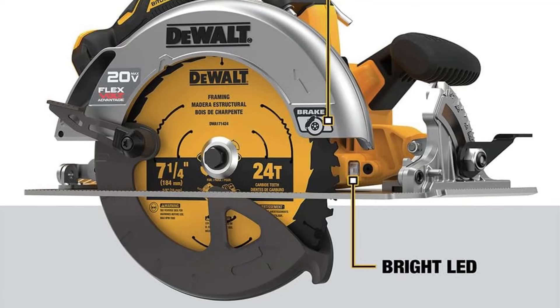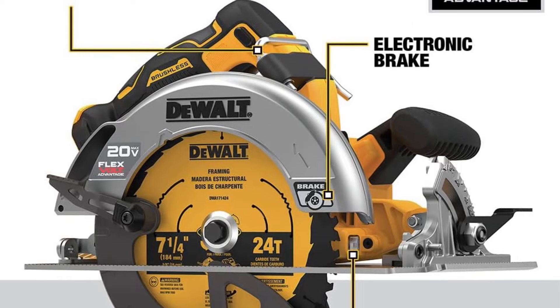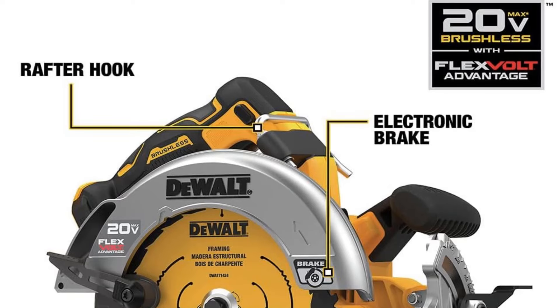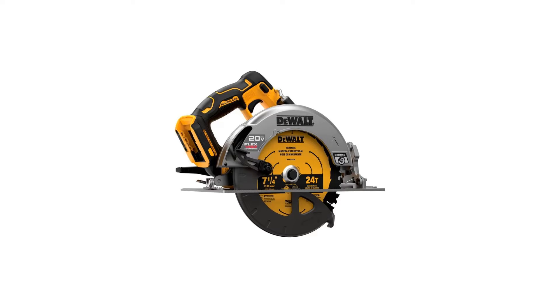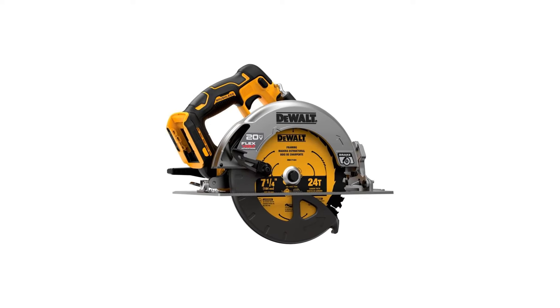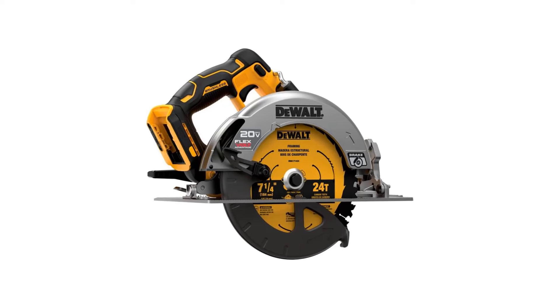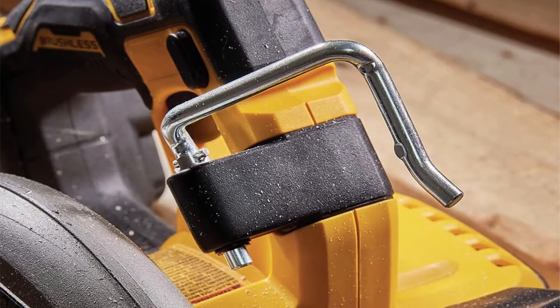DeWalt's circular saw offers a bevel capacity of up to 57 degrees, complemented by positive stops at 45 and 22.5 degrees, simplifying the process of cutting standard angles without meticulous angle measurements. With a cutting depth of 2 and 9/16 inches, it surpasses many competitors, providing enhanced versatility. A notable feature of this DeWalt model is the inclusion of a rafter hook, further contributing to its adaptability.